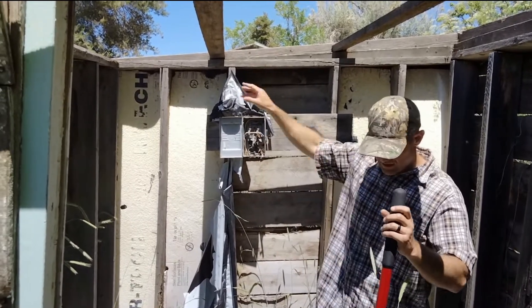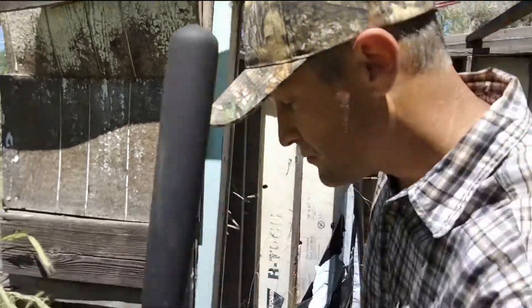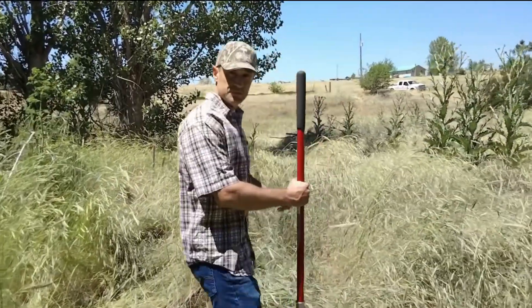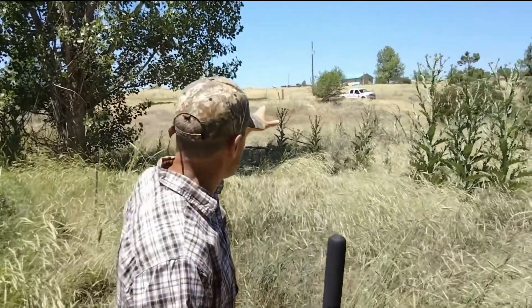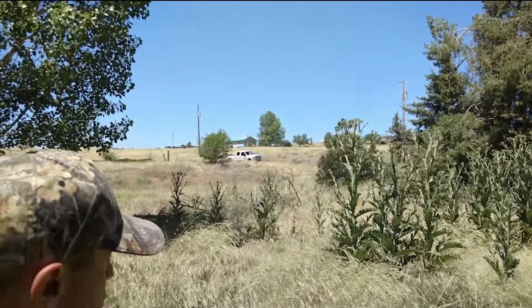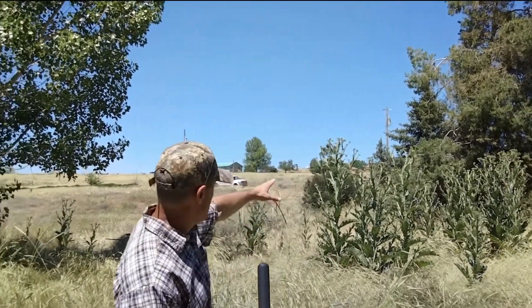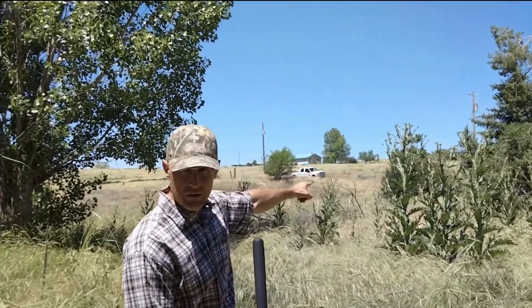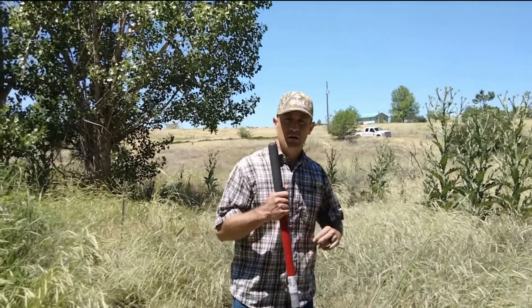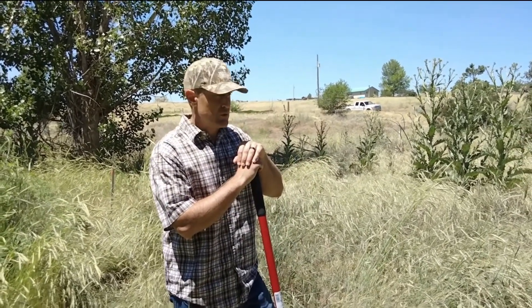If you look up here, there's a transformer right above the truck out there, and then we've got another one over here. We're thinking of maybe getting a temporary pole and putting it over maybe right here, so we can put a meter on it and get power to the site.